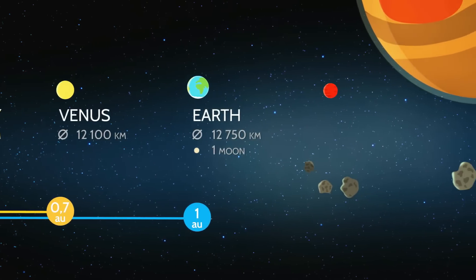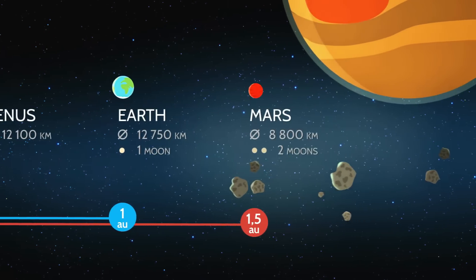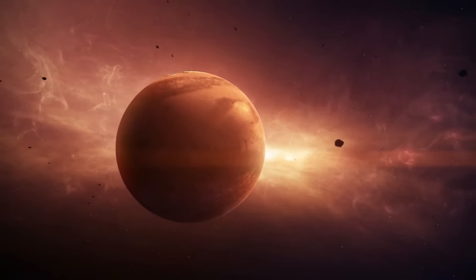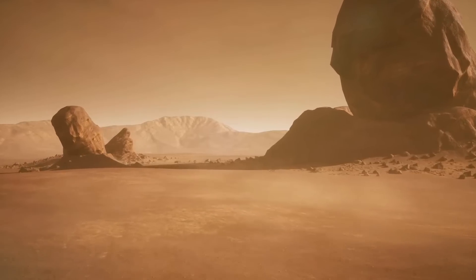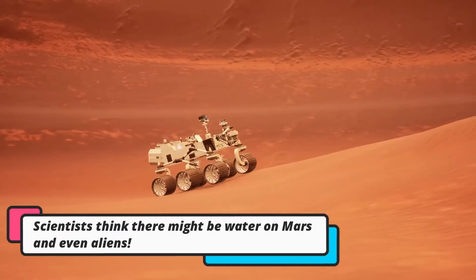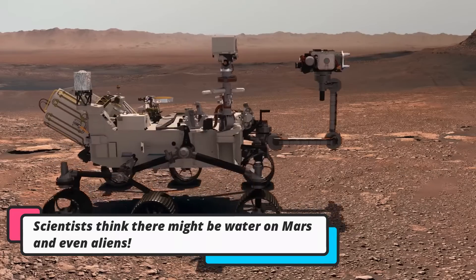After Earth, we'll go to Mars, which is sometimes called the red planet because it looks reddish in color. Mars has tall volcanoes and giant canyons. Scientists think there might be water on Mars and even aliens. How exciting!